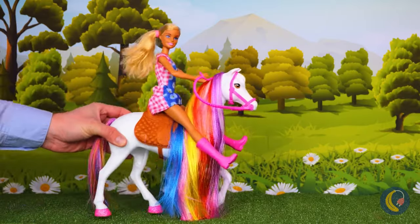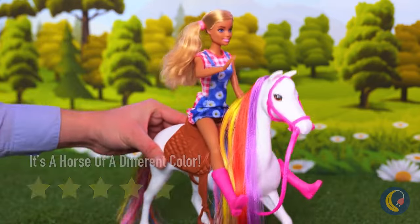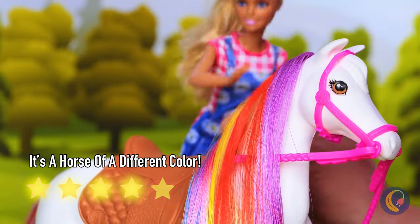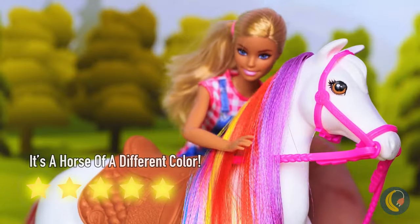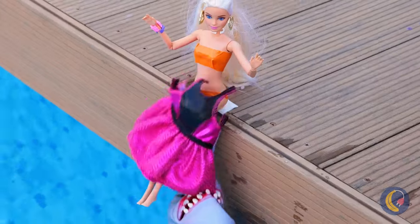Yeehaw! Barbie rides a rainbow unicorn. Where do I get tickets for that rodeo? The poolside is so relaxing. Well, except for those sharks.